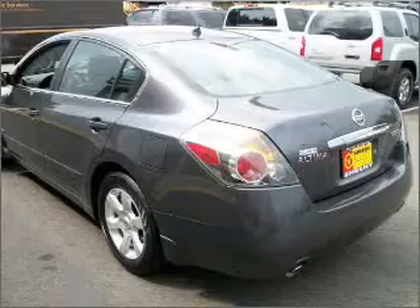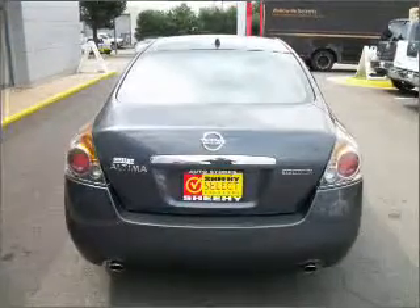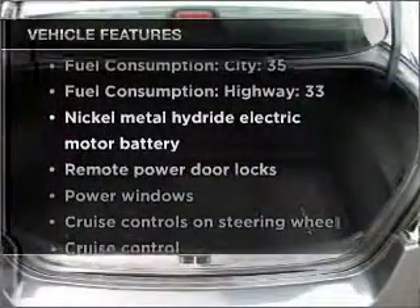Premium wheels give a more luxurious look. Anti-lock brakes help you bring your vehicle to a safe stop. Tailor the temperature to your preference and your passengers. Plus enjoy these notable features that are included in this vehicle.